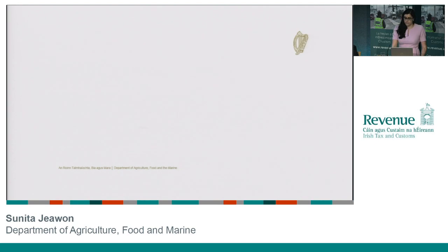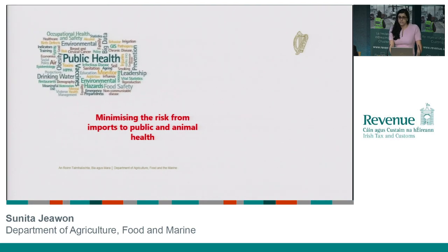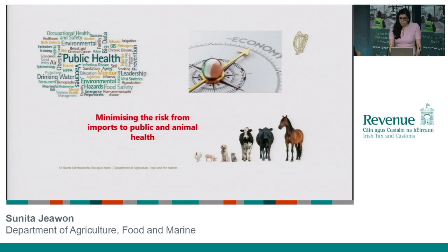So first off, the why. Why are we doing it? At the end of the day we need to make sure that the products of animal origin that come into the country and indeed into the EU do not pose any risk to either public health or to animal health across our national livestock, or indeed bring in anything that could cause a disease outbreak — for example, that could be harmful to the agri-food sector and indeed the economy.